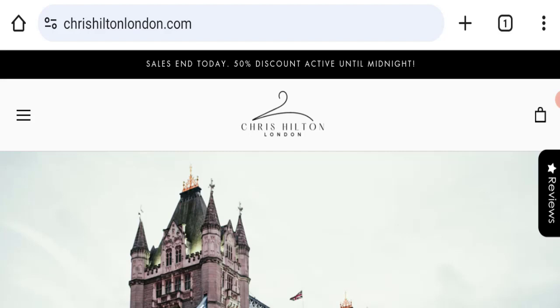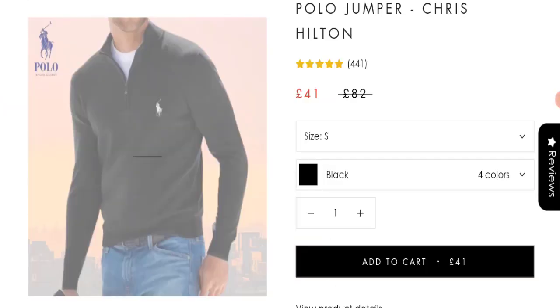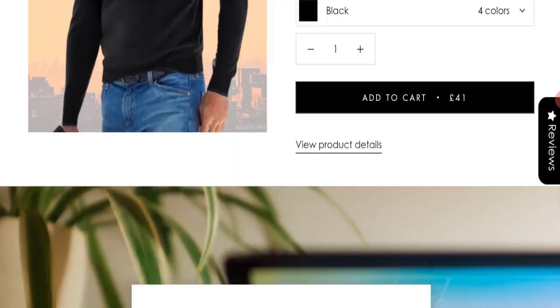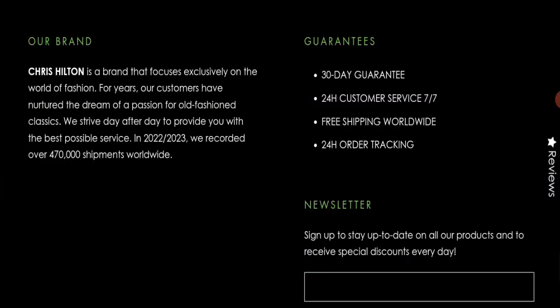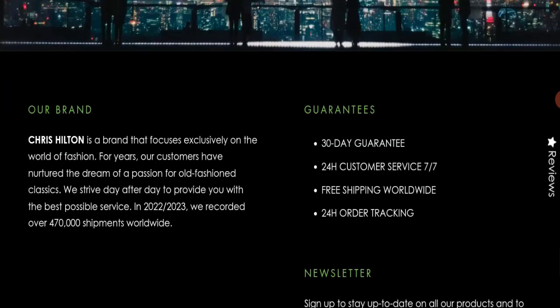First, we will find out about the website type and the products they are offering. This is an e-commerce site offering many types of clothes, as you can see here. Next, we check the payment modes — they are accepting Amex, Apple Pay, Google Pay, Maestro, Mastercard, Shop Pay, Union Pay, and Visa. Regarding shipping policy, that section is not available, but they are offering free shipping worldwide.